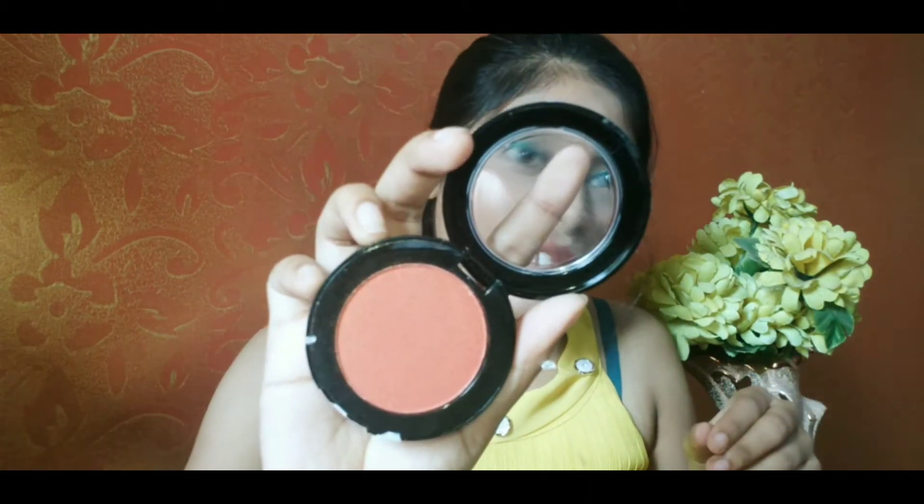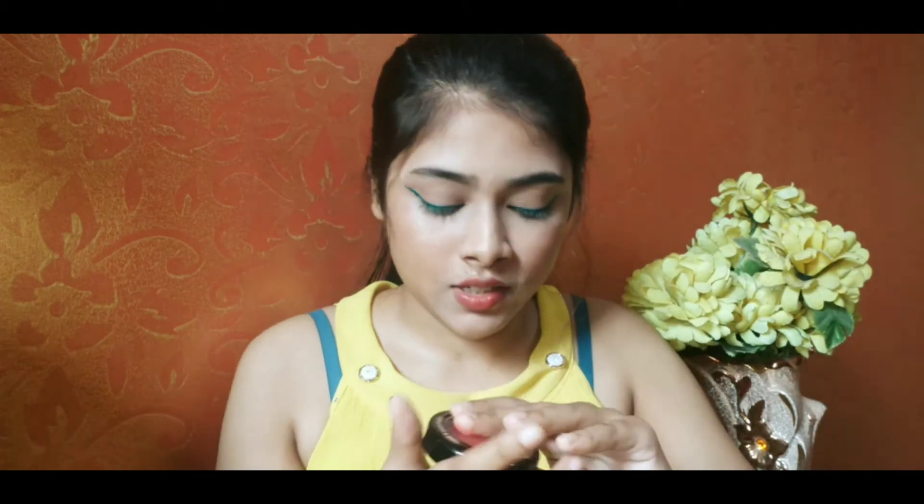It smells like a lot of strawberry because it is strawberry flavored. It is a Blue Heaven blush — it is pigmented. It looks pinkish — this is a pinkish product.